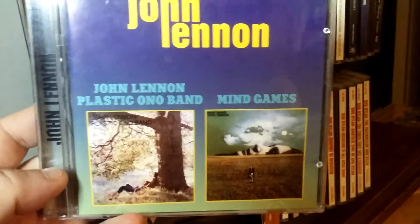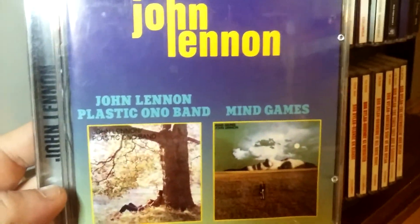John Lennon Plastic Ono Band — his first album — plus Mind Games. Again, this is one of those Russian CDs that has a twofer. If we look on the side there, there's the album side.